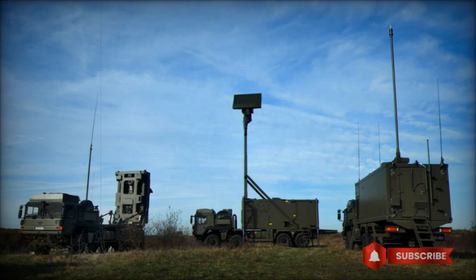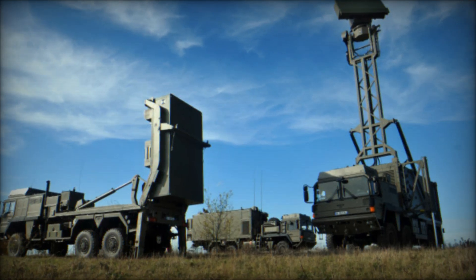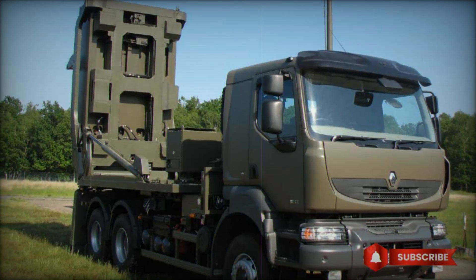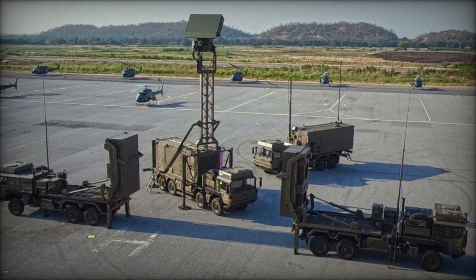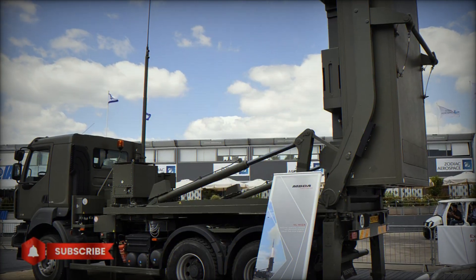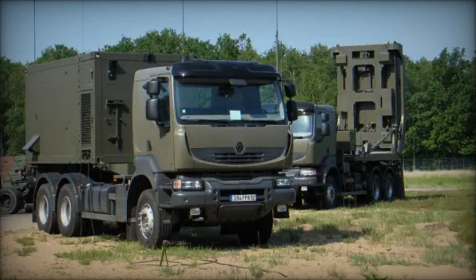Another advantage of MICA VL is its ability to engage multiple targets simultaneously. If several objects appear in the air, the system can intercept them all — for example, defending against a massed attack from multiple directions. The system can intercept several cruise missiles or aircraft at once. In a ship attack scenario, MICA VL won't just detect all the targets but will select the most dangerous one and destroy it with maximum accuracy, so fast that the enemy doesn't have time to fire a single shot.